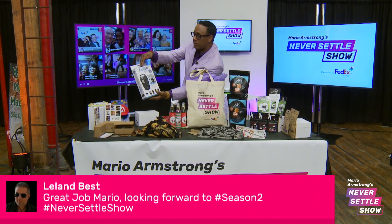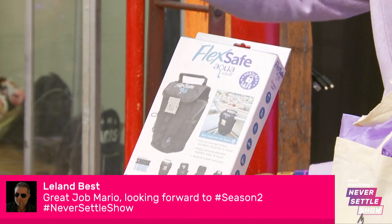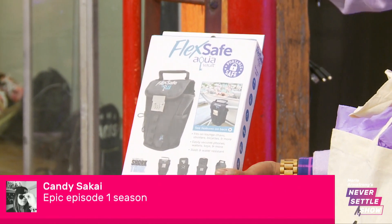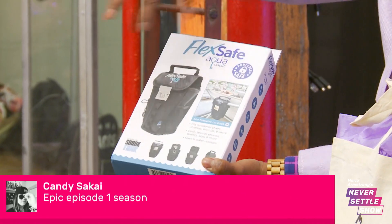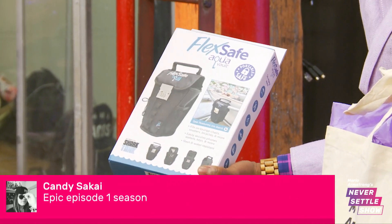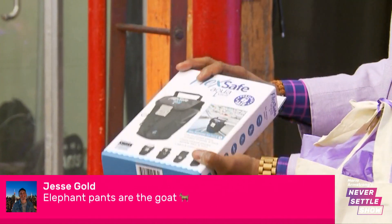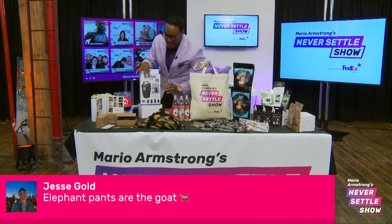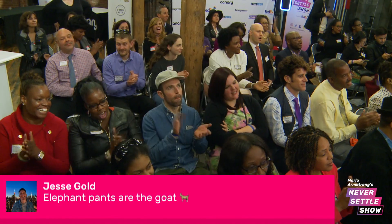All right, one of my favorites is this — the FlexSafe Aqua Vault. What this is: when you go to the beach or you're at the pool and you're looking for where to put your change or your ID, you put it in this vault and it attaches to the chair and you lock it up, walk away, and your stuff is safe. Plus, Damon told me so. But this is awesome — everybody gets one of those. That's like $50 per one of those.